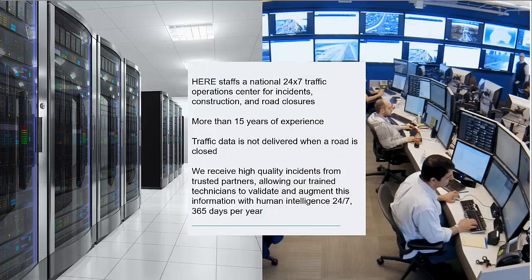We have a traffic operations center, and some of you have worked with it — we've had it since 1998. We pull in data 24/7, focusing on Utah and major incidents. What we're working on now is integrating the Utah feed. It still needs to go through our operators to confirm, but we'll be pulling that data in to supplement reporting, because I know you guys have a lot more incidents than we typically report on.